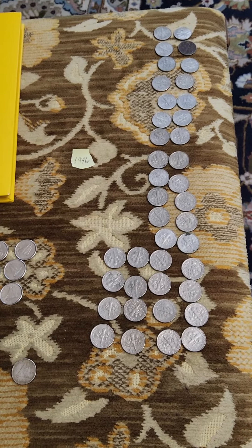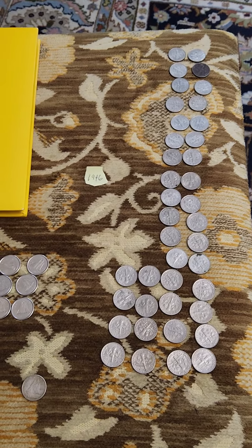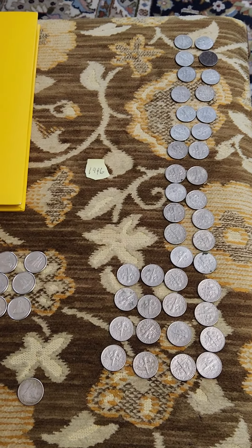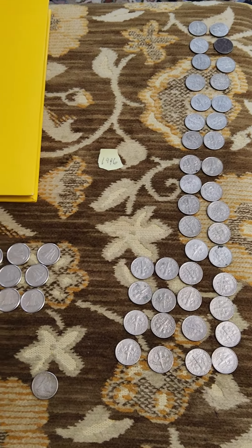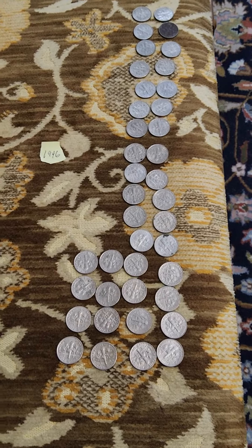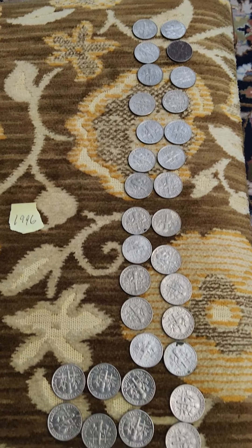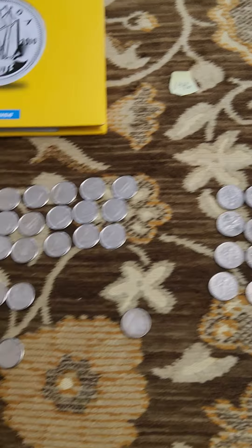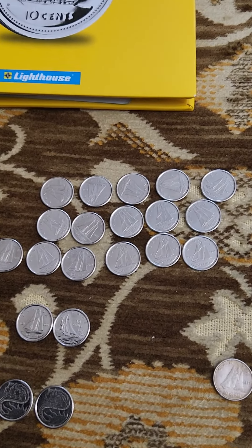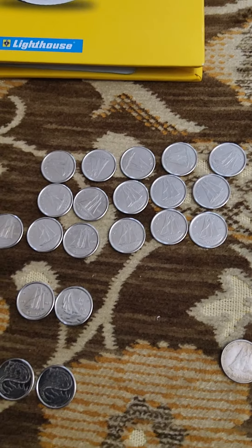Good afternoon everybody. I just wanted to show you what I found today going through $20 in Canadian dimes. Surprisingly, in $20 of Canadian dimes, I got $4 in American dimes and quite a few 2020–22 Canadian dimes.